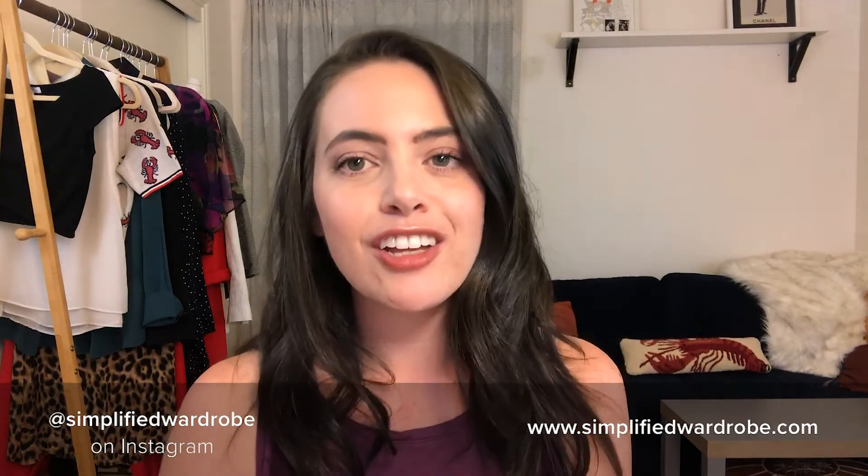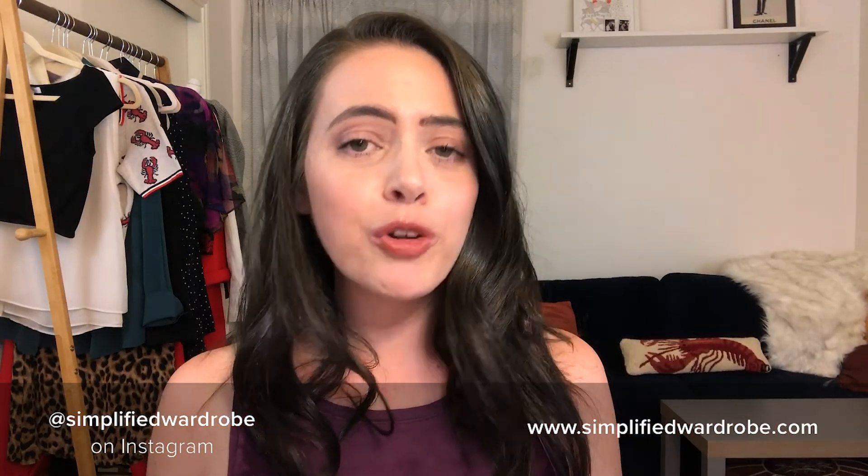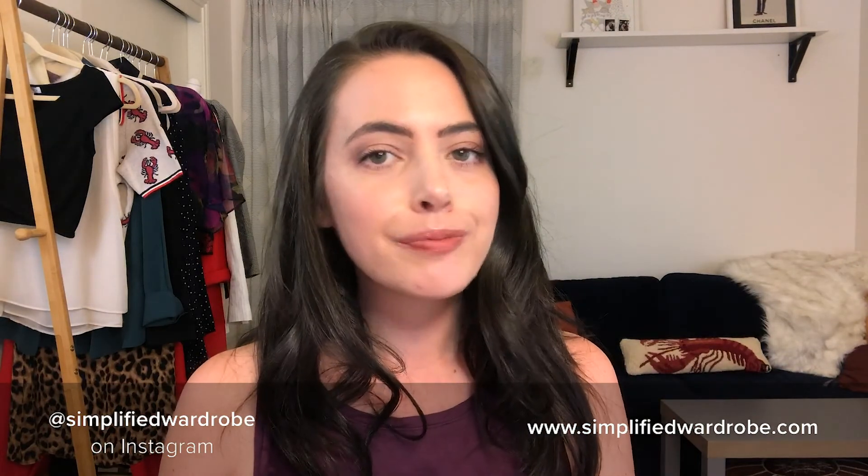For more style tips and tricks about capsule wardrobes, color analysis, and personal style, don't forget to subscribe. I also talk about all of that on my Instagram at Simplified Wardrobe — linked in the description. If you found this information helpful, please give it a like, and if you know someone who could benefit from this, go ahead and share it. Until next time, go forth and create that capsule — I can't wait to see what you come up with. Bye!